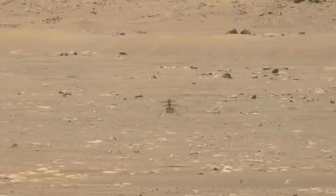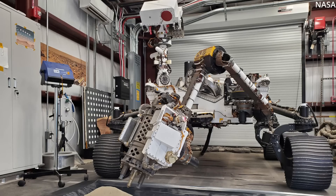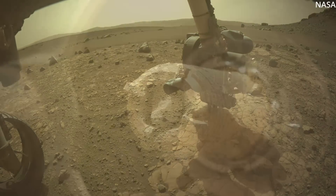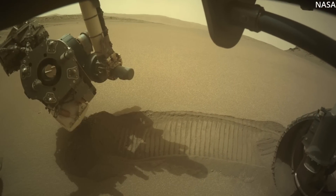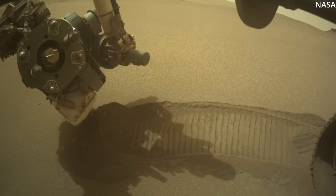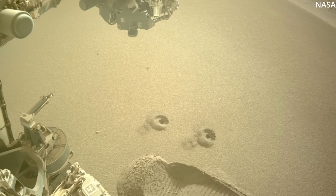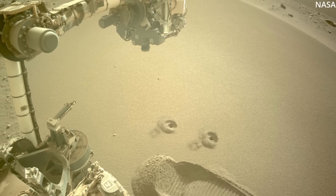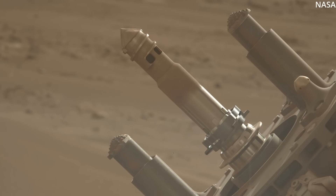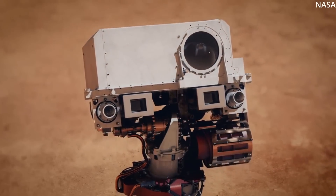NASA's newest Mars rover, Perseverance, has collected 15 rock samples during its almost two-year stay on the Red Planet. Over the past few days, she cached her first regolith samples — loose Martian sand — the first on December 2nd and the second on December 6th. These samples could aid in the understanding of the planet's geological history, as well as help the agency plan for future missions on Mars where dust and dirt present a challenge to astronauts. NASA just announced they are seeking public comments by December 19th on a draft environmental impact statement for their Mars Sample Return campaign.